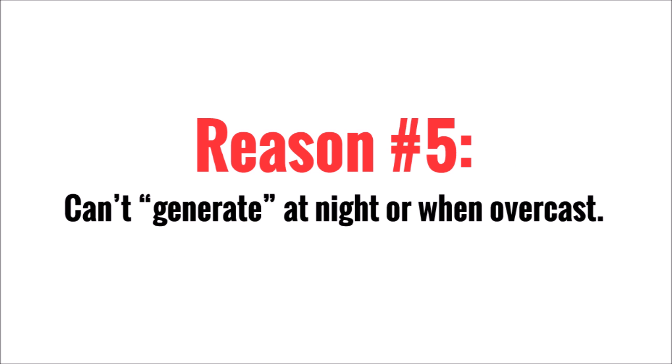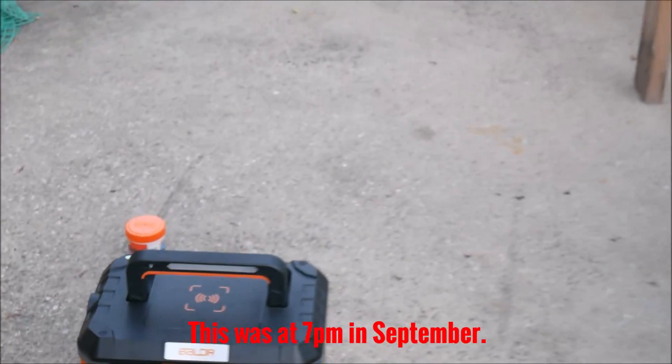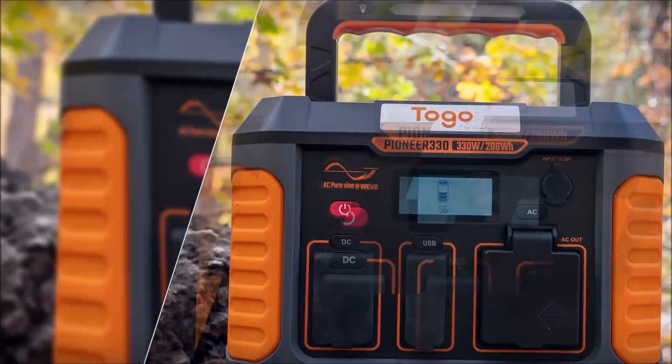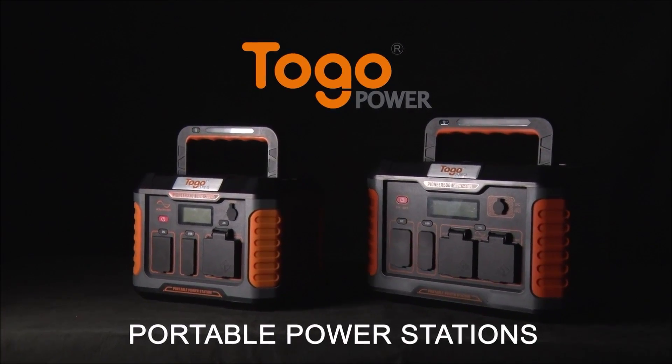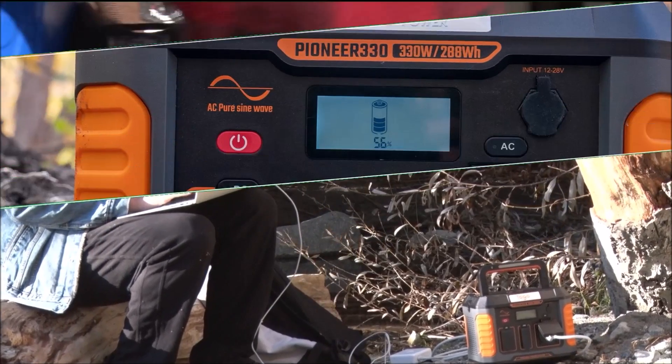Fifth, you can't generate anything at night, when it's overcast, or when it's raining. And outside of those 5 hours a day, you barely get a trickle. But you can generate full power anytime with a real generator. Look, these devices just aren't the same. Portable power stations are awesome devices that I use on a regular basis. Everyone should have one, even if it's only for emergency use.